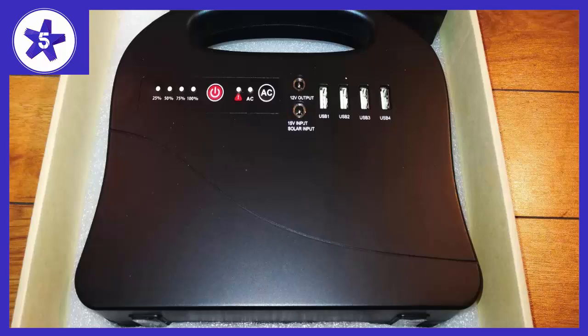The power station is very portable and lightweight. It has 4 USB charging ports and an emergency light. My laptop can work continuously for 6 hours and the voltage is very stable.